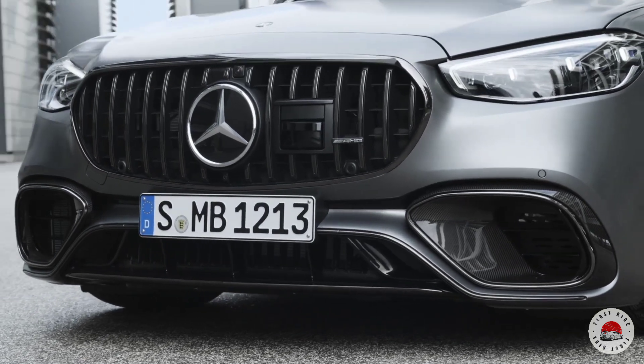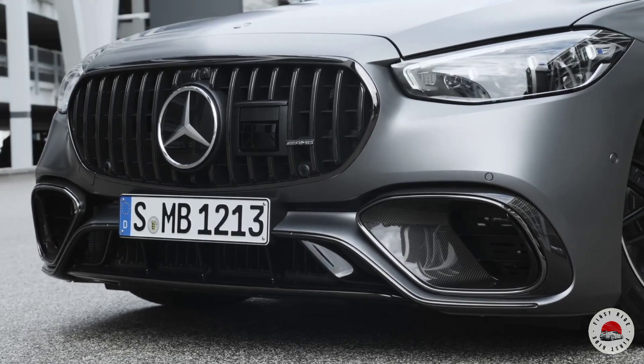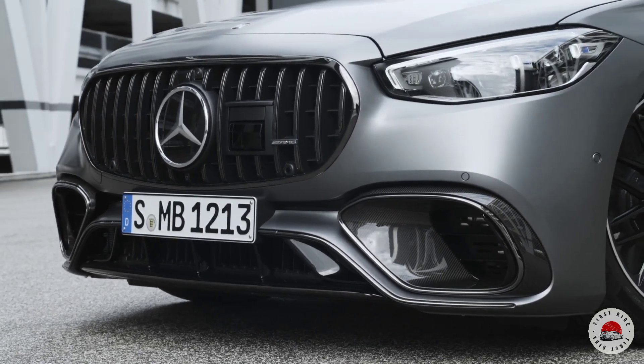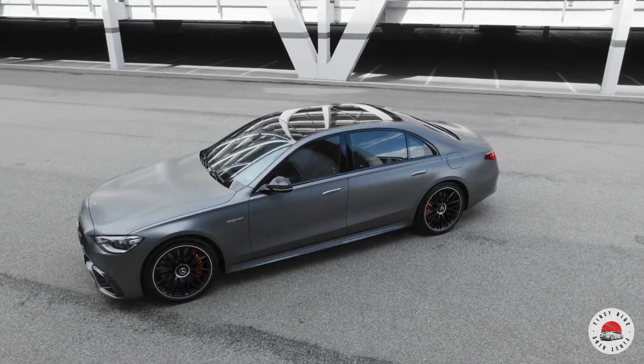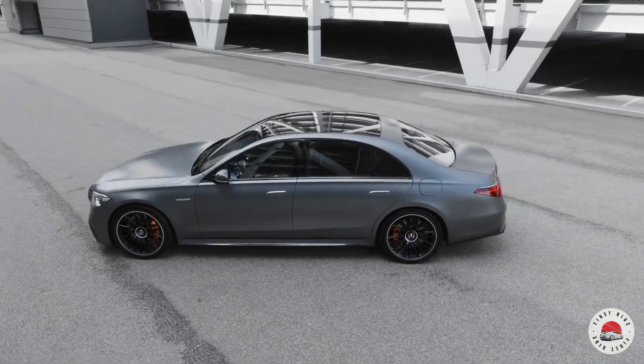The previous Mercedes star on the radiator has been replaced by the AMG emblem in silver chrome black. In addition, the front apron in jet-wing design with large side air inlets and functional air curtains characterizes the front view.